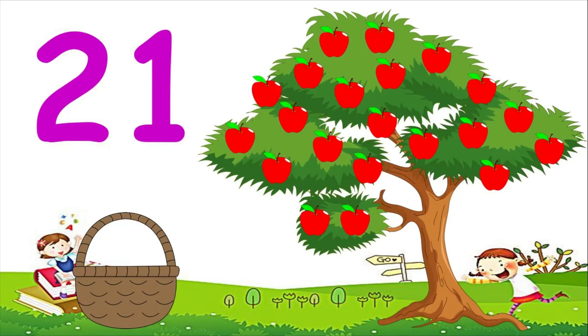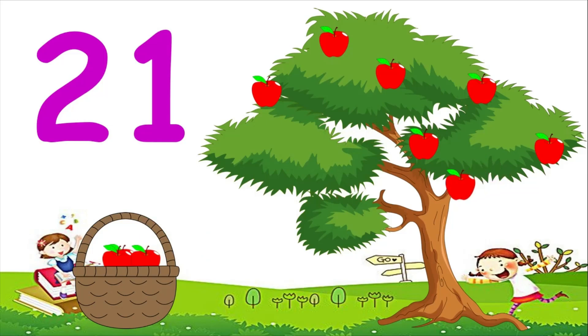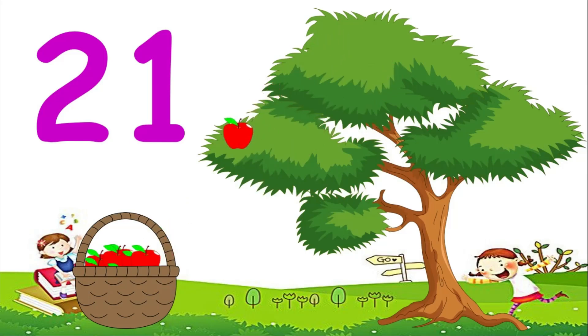Let's count all the apples together and put them in the basket. Are you ready? Let's count to 21. 1, 2, 3, 4, 5, 6, 7, 8, 9, 10, 11, 12, 13, 14, 15, 16, 17, 18, 19, 20, 21. Wow!